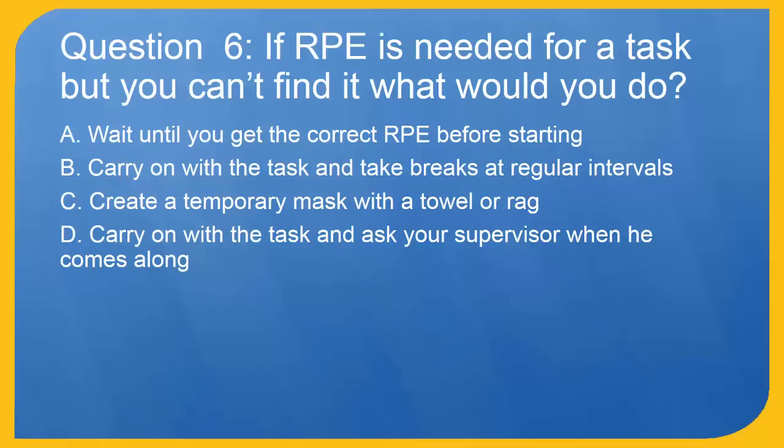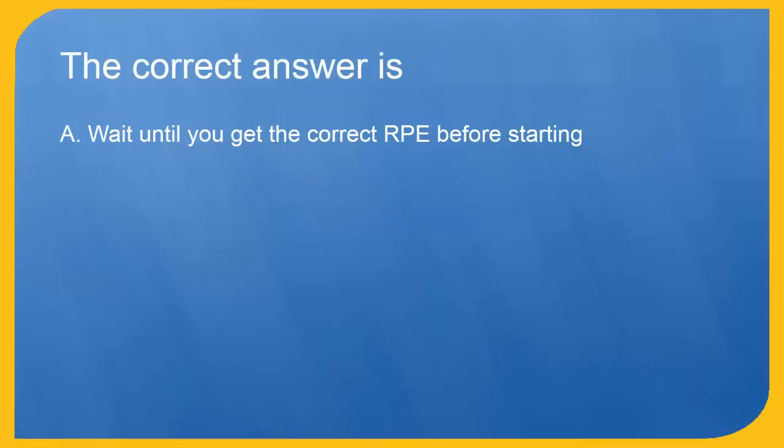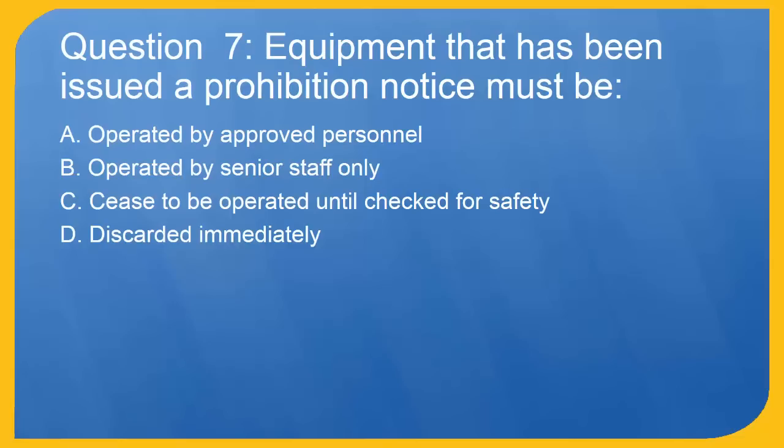Question 6: If RPE is needed for a task but you can't find it, what would you do? A. Wait until you get the correct RPE before starting. B. Carry on with the task and take breaks at regular intervals. C. Create a temporary mask with a towel or rag. D. Carry on with the task and ask your supervisor when he comes along. The correct answer is A. Wait until you get the correct RPE before starting.